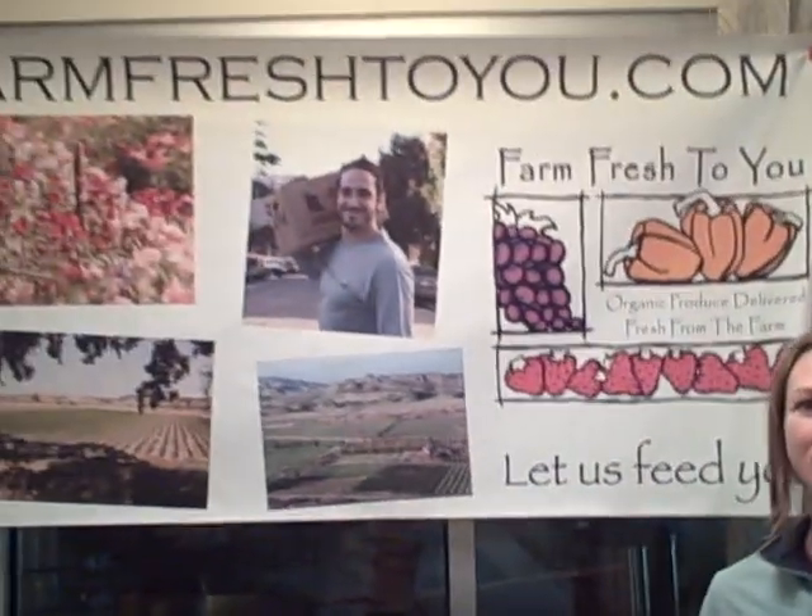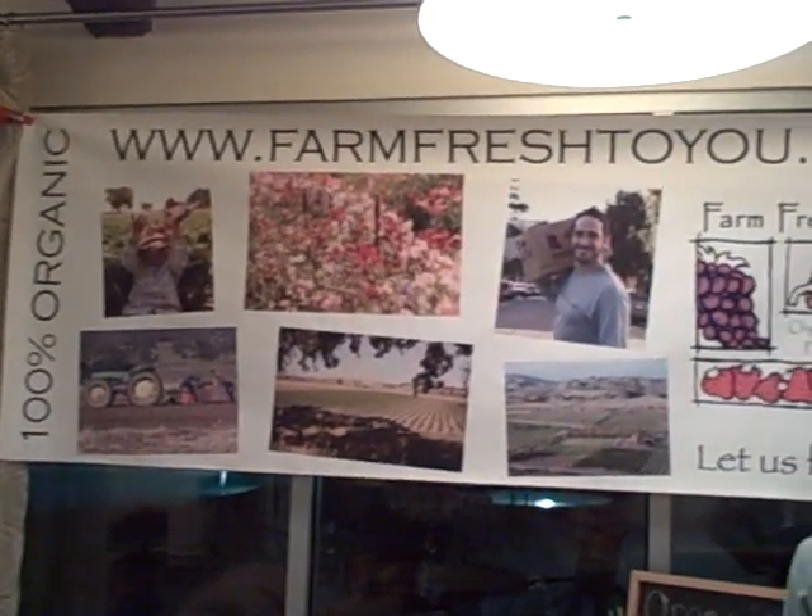Hi, my name is Nova Lee and I'm here to tell you about the CSA that comes from Cape Bay Farms Organics up in Davis, California, North California.